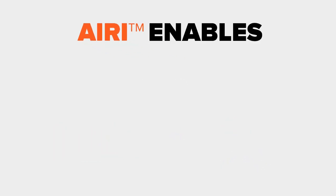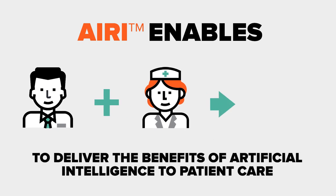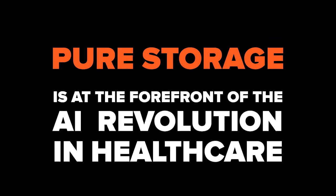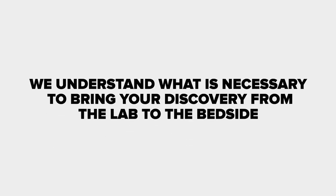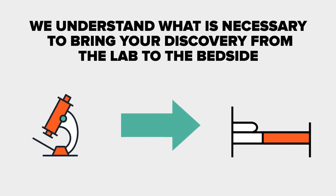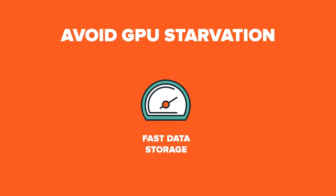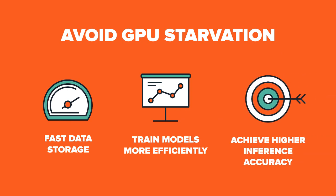AIRI enables researchers and clinicians to deliver the benefits of artificial intelligence to patient care. PureStorage is at the forefront of the AI revolution in healthcare. We understand what is necessary to bring your discovery from the lab to the bedside. Avoid GPU starvation with fast data storage, train models more efficiently, and ultimately achieve higher inference accuracy.